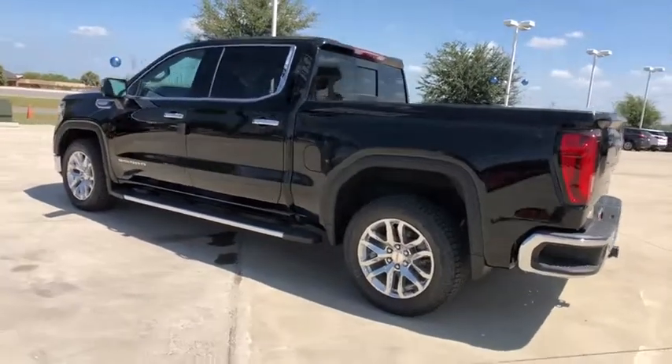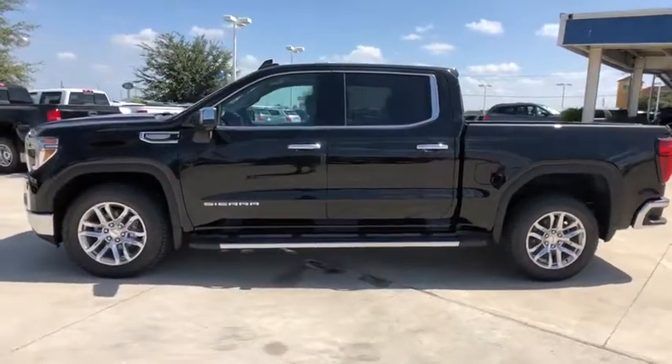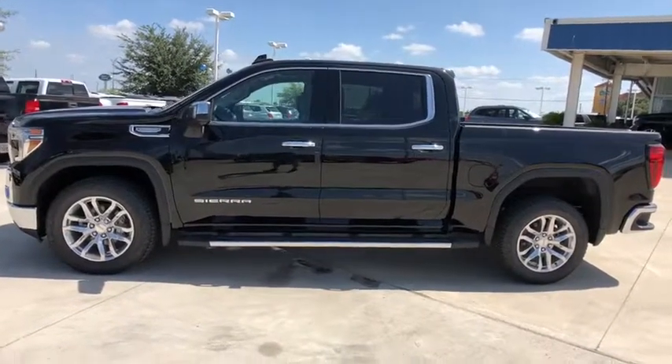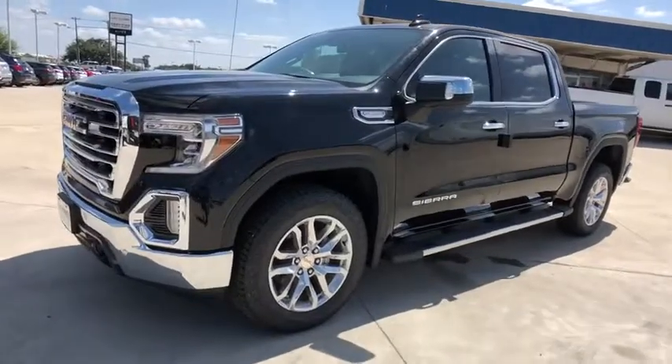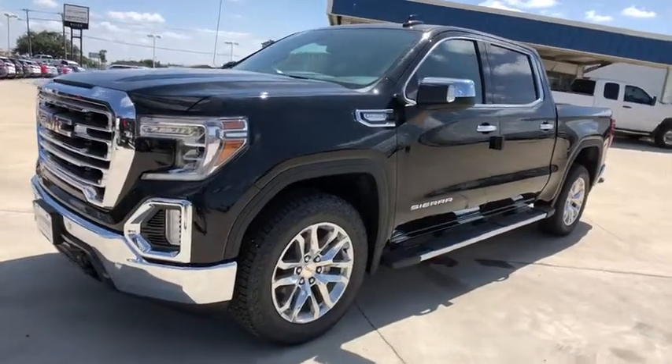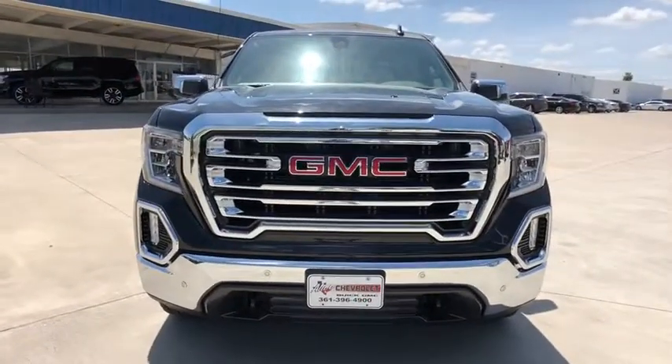This vehicle has less than 100 miles. Here are some of this vehicle's great options: traction control, remote engine start, steering wheel audio control, power passenger seat, dual airbags, alloy wheels, power steering, floor mats, four-wheel disc brakes, center armrest.